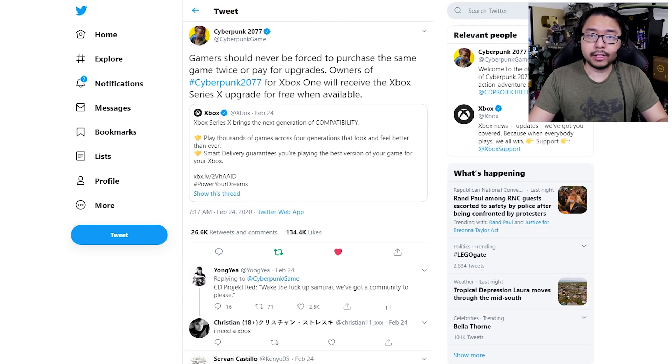Next generation is right around the corner, and there's plenty of discussion surrounding how cross-generation games should be handled. On one hand, we've got consumer-friendly companies like CD Projekt Red who've said that gamers should never be forced to purchase the same game twice or pay for upgrades.